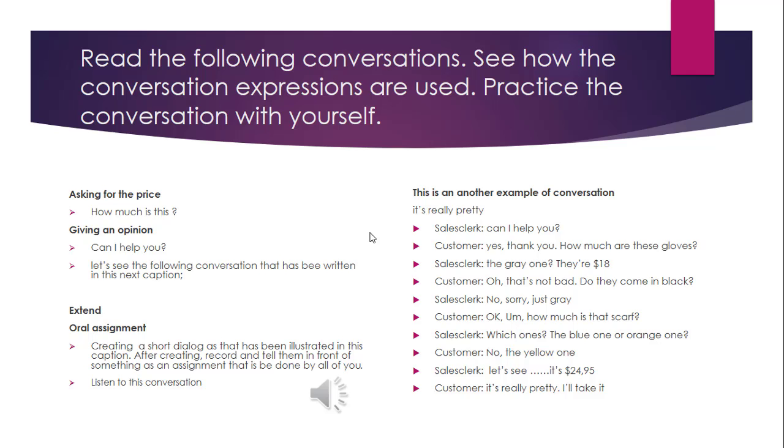Hi class, meet me, Mr. S. English speaking lesson. Today we are going to talk about bargaining.